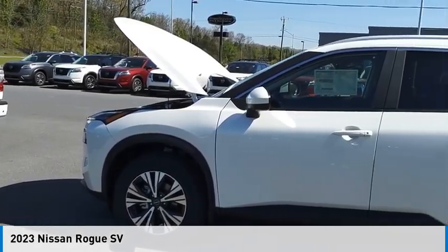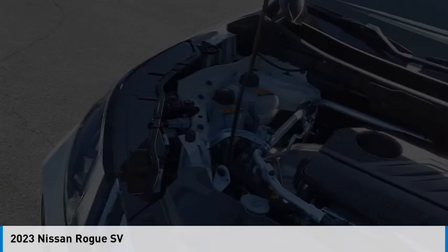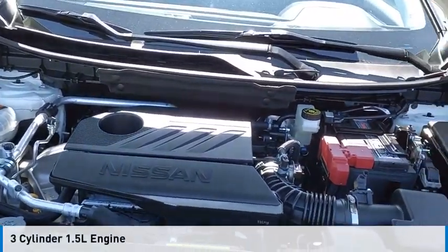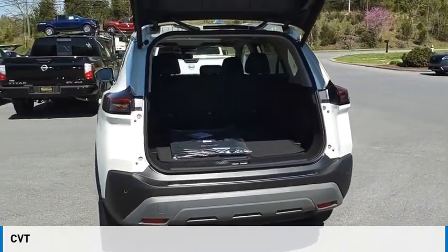Looking for the right vehicle? Check out the 2023 Rogue. This vehicle is powered by an all-wheel drive, three-cylinder, 1.5-liter engine and comes with a continuously variable transmission.